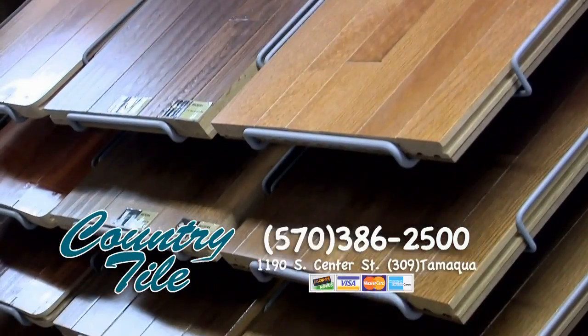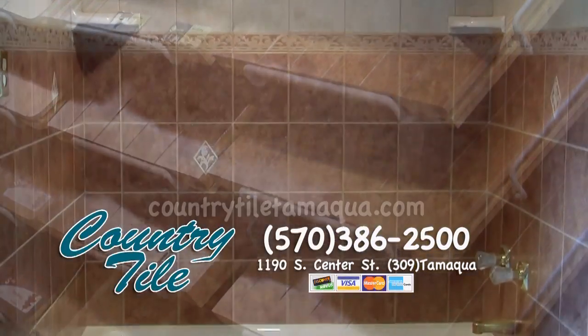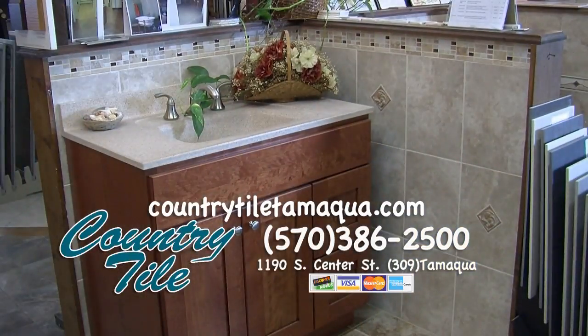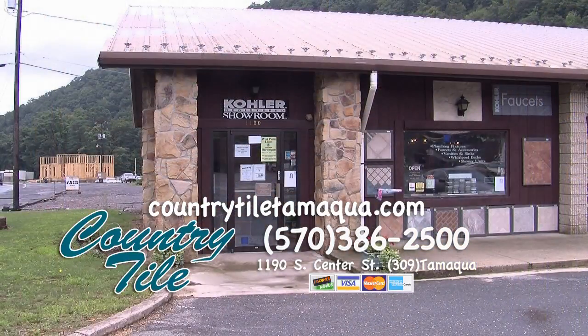and gorgeous flooring of ceramic tile, hardwood, or laminate. Whether you're a do-it-yourselfer, or you need their expert installers to do the work for you, Country Tile is the place to start — 386-2500 or CountryTileTamaqua.com.